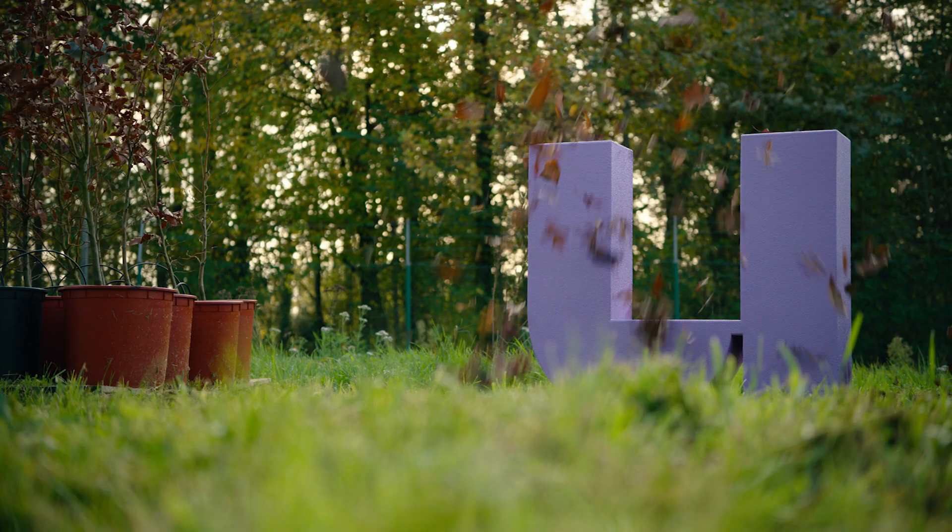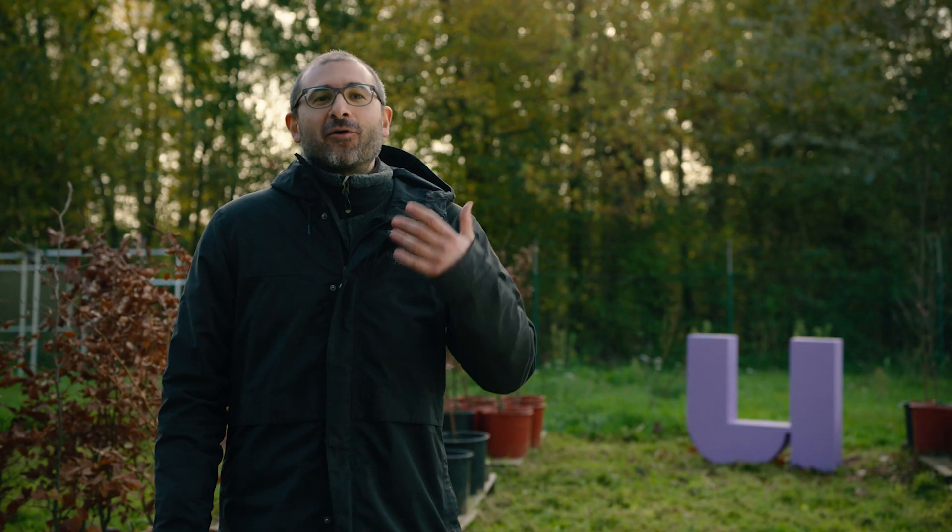Everybody knows that when autumn arrives, leaves fall off the trees. We know why, we know how, we know when, but we do not exactly know the timing of that. We don't know yet. Now that's a surprise.